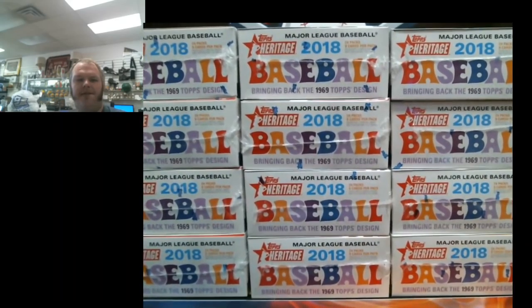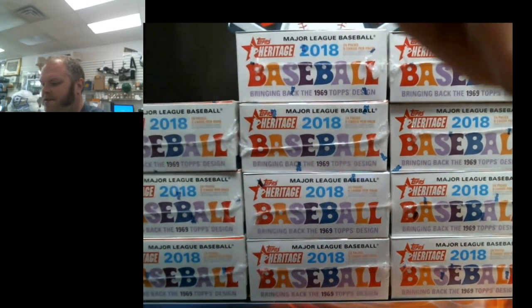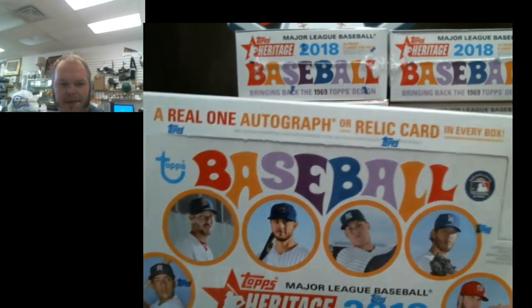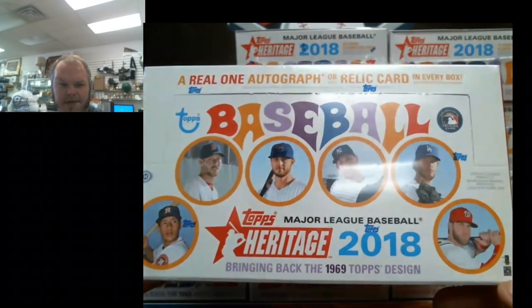We got a fresh case of Heritage Baseball — this is the 2018 edition. It seems like some people love the way the box looks and some people think it looks goofy. You're guaranteed to get an auto or a relic. Of course, the short prints and variations are what everybody's after. Odds are I probably won't even know if we get a monster hit. Always got to check the codes on the back.